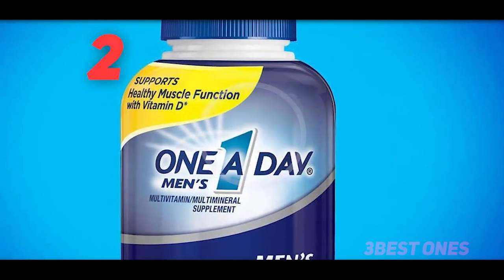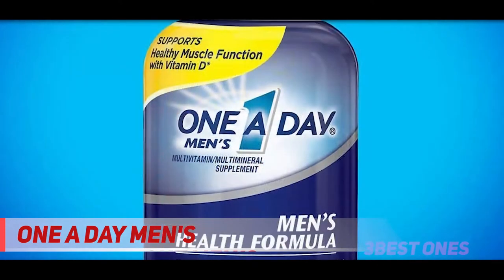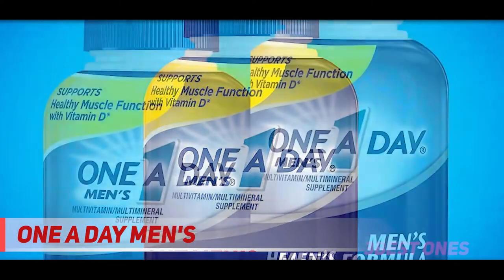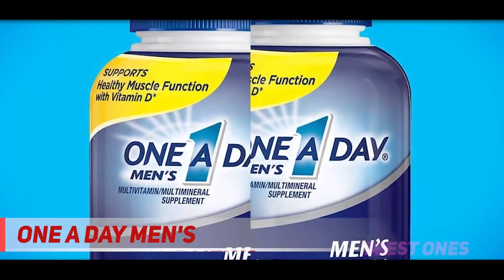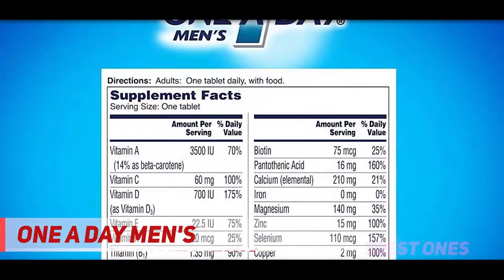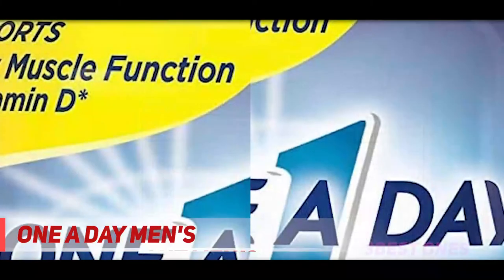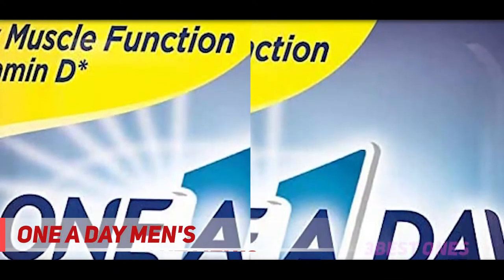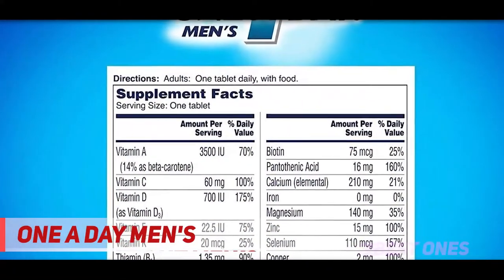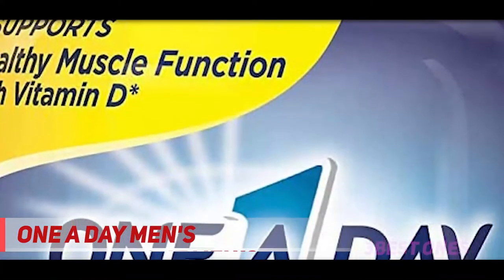Coming in at number 2: 1A Day Men's. For a solid multivitamin at an affordable price, this male-focused formulation from a trusted leader in the vitamin industry is a top pick. Formulated specifically for men, 1A Day Multivitamin for Men contains all of the key nutrients men need, plus more than 100% of the recommended daily dose of vitamin D in each serving. Vitamin D insufficiency affects almost 50% of the population across the globe, and it's crucial for bone health and mood, but also to protect against cancer, heart disease, and brain health. The budget-friendly multi is designed to improve muscle function, support heart and immune health, and boost energy. Plus, you only need to take one pill per day to bridge any potential nutrient gaps.